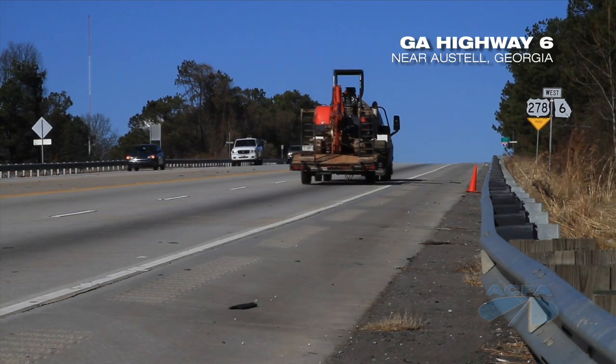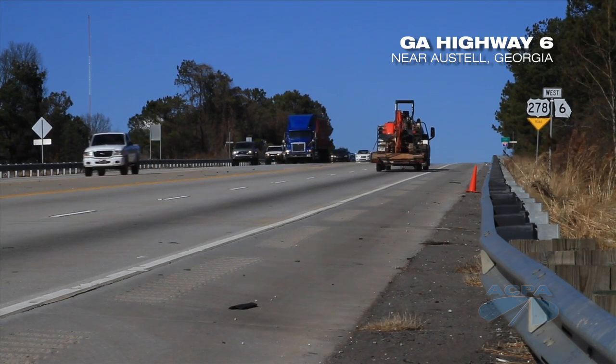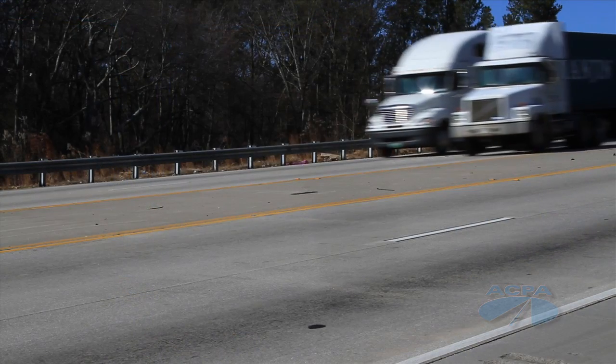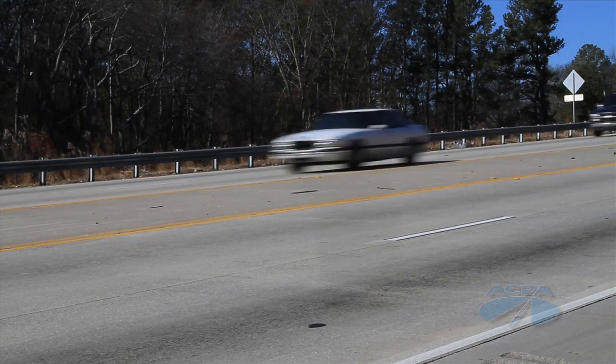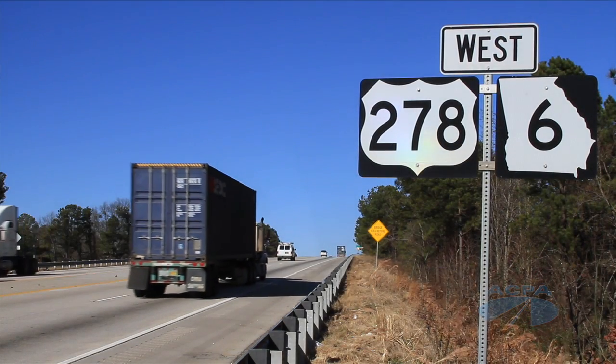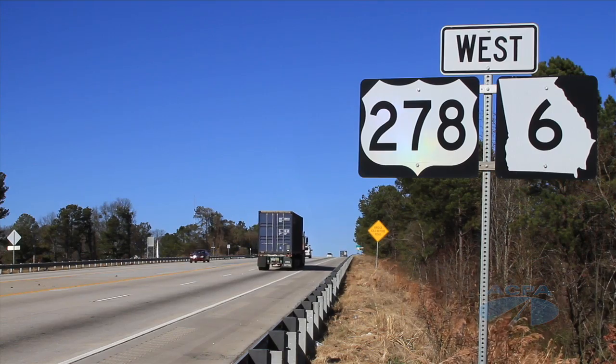Continuously reinforced concrete is also utilized on many of Georgia's secondary routes, such as Highway 6, a major artery for long-haul truck traffic. We've utilized that on our secondary routes, on heavy truck volume routes, where the truck traffic is greater than 15%.